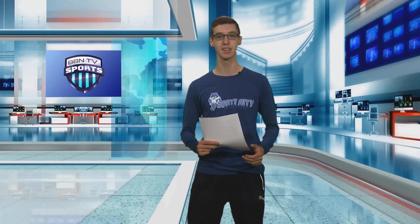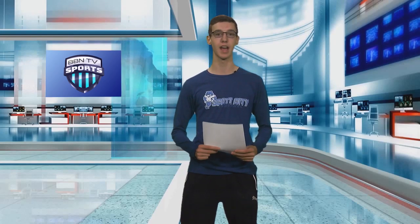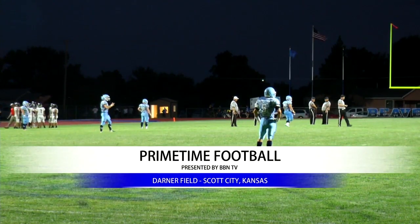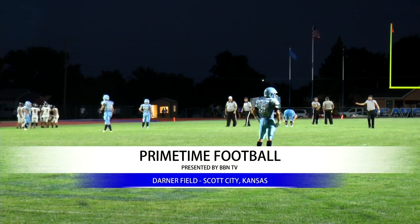Parker Goodman got into the end zone with two minutes and 12 seconds left in the game for the final points. Cale Goodman had 33 carries for 169 yards and a touchdown, and Hunter Jaeger had 59 rushing yards. Scott City held Holcomb to 117 total yards and just four first downs.